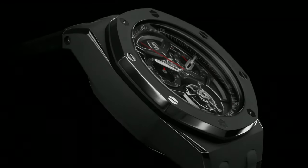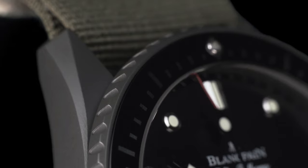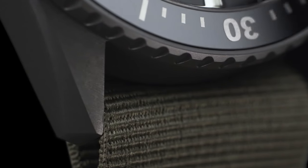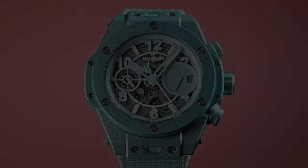If you are looking for the new luxury watches for men based on specifications, you are in the right place. Please like, comment, and subscribe to my channel for more videos, and press the bell icon button for new video notifications.